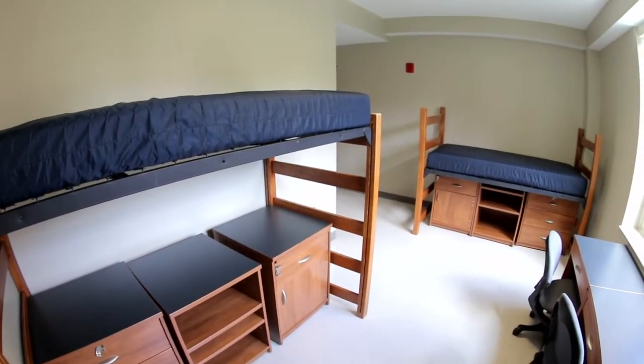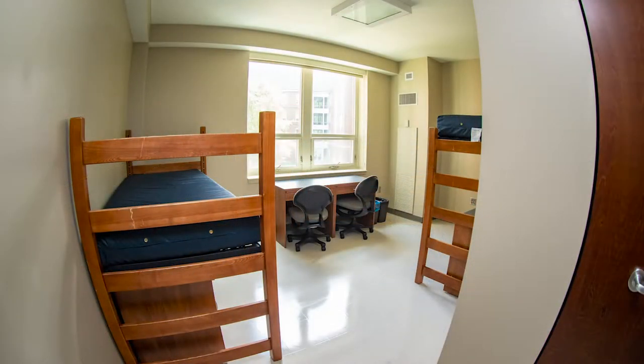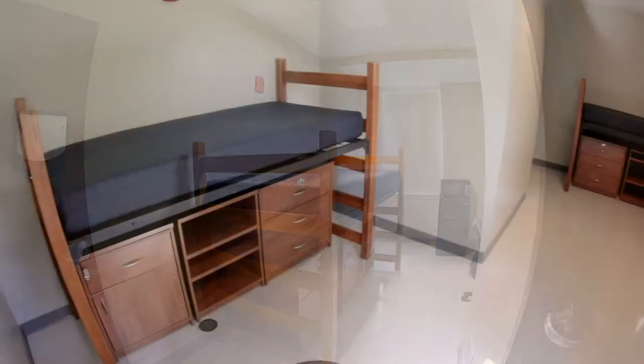This is a standard double room. Every room comes with a bed, desk, chair, dresser, and closet space. Kinghorn rooms offer stackable furniture where the existing furniture can loft or bunk, and wi-fi and ethernet ports are provided.